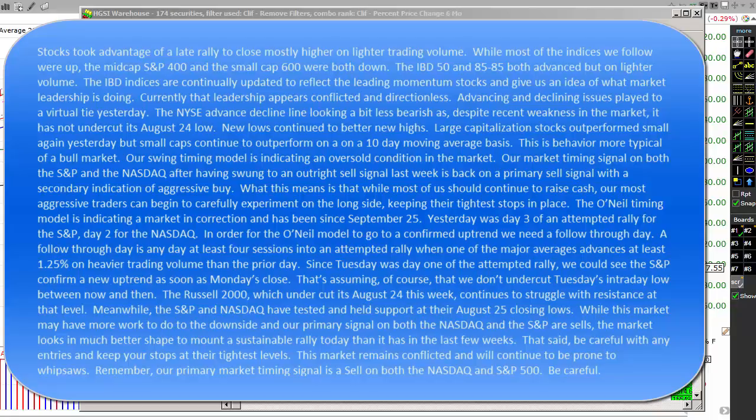Advancing and declining issues played to a virtual tie yesterday. The New York Stock Exchange advance-decline line is looking a bit less bearish, as despite recent weakness in the market, it hasn't undercut its August 24th low. New lows continue to better new highs. Large capitalization stocks outperformed small yesterday, but small caps continue to outperform on a 10-day moving average basis. This is behavior more typical of a bull market.